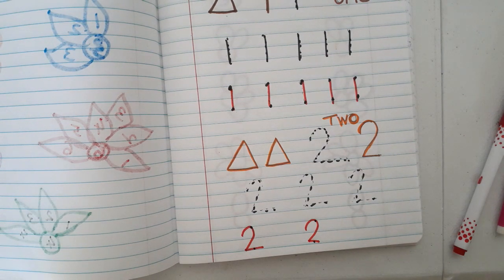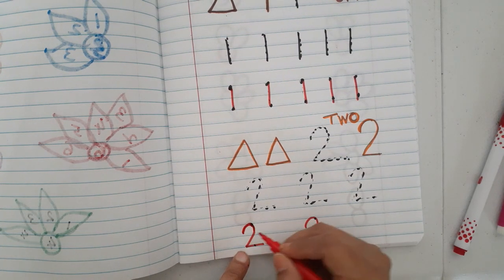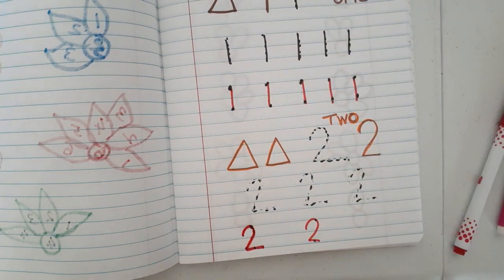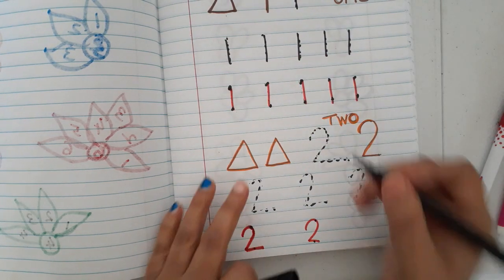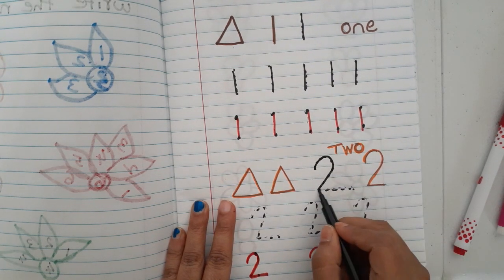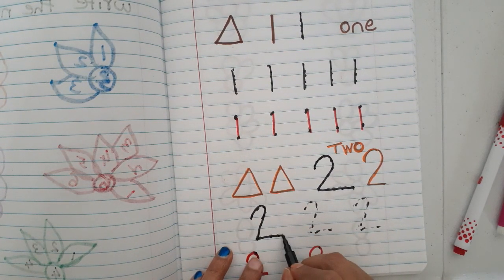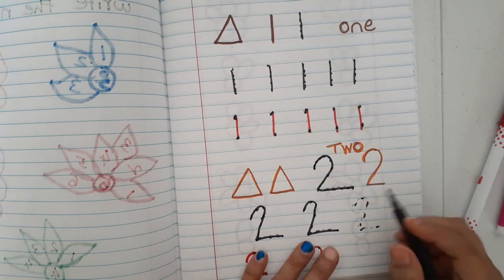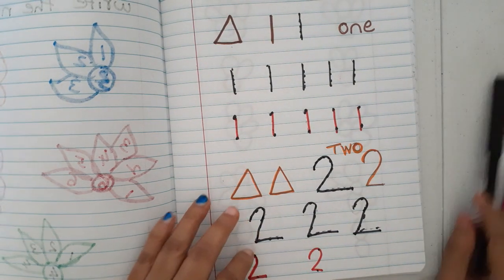I have already explained how to learn to write numbers using stroke descriptions: for example, curve, curve, slanting line, sleeping line. A straight standing line. In this way you can describe each number's strokes to help kids write correctly.